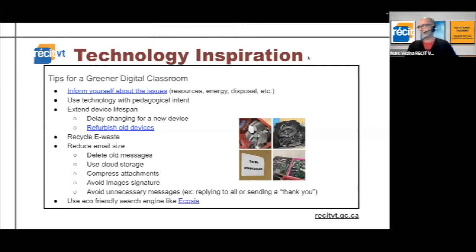Hello everybody, my name is Mark Vezina. I work for the RECI, which is the network for the development of student skills through technology. In every VocTalk Cafe we take a few minutes to go over some education technology angle, and today I decided to go for tips for a greener digital classroom.